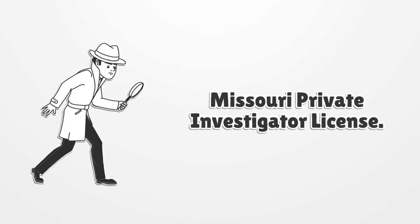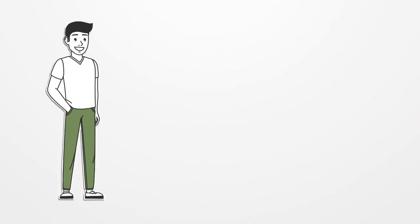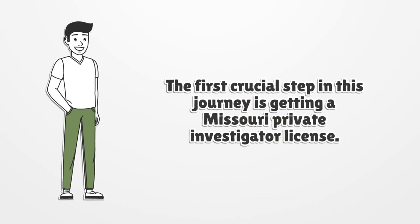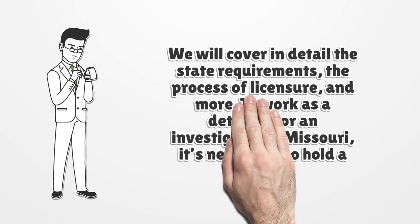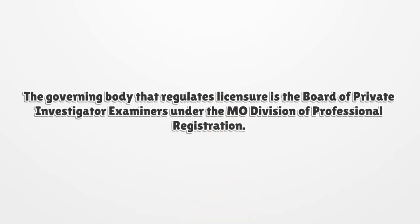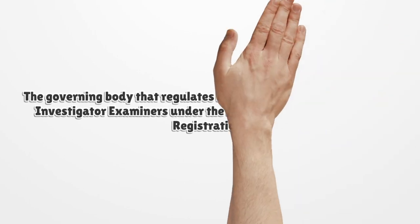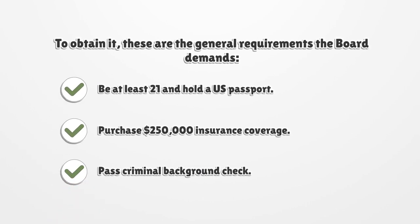The first crucial step in this journey is getting a Missouri Private Investigator License. We will cover in detail the state requirements, the process of licensure, and more. To work as a detective or an investigator in Missouri, it is necessary to hold a license. The governing body that regulates licensure is the Board of Private Investigator Examiners under the Missouri Division of Professional Registration. These are the general requirements the Board demands.